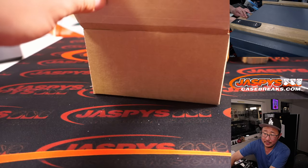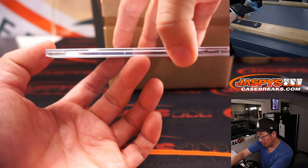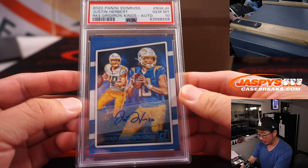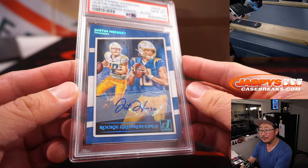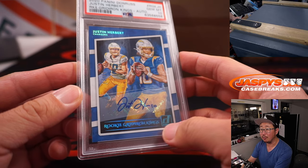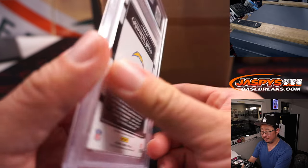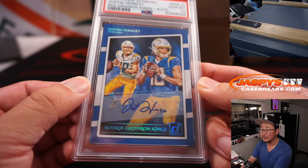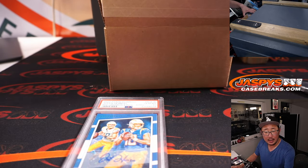And the fourth and final one — another graded card. Football this time, PSA 10. Justin Herbert from 2020 Panini Donruss Football, Gridiron Kings autograph rookie. And that is for — another letter J — that's Nick Smith again.